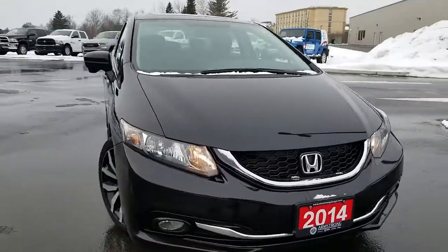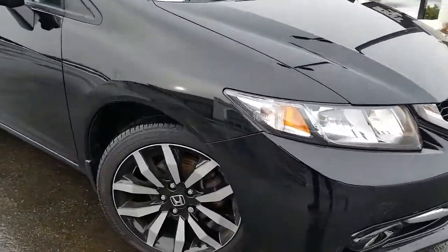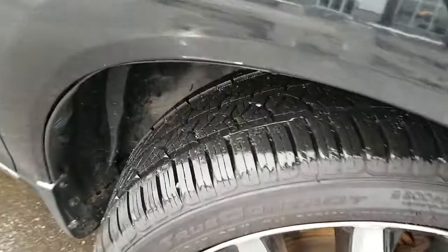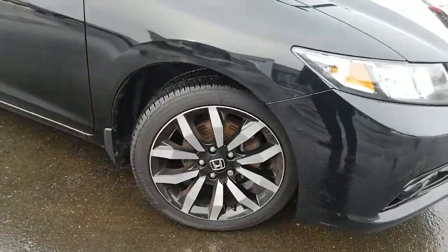This vehicle appears to be in great condition. Very clean front end. Tire tread is in great shape — tires are practically brand new. Rims are in great shape.